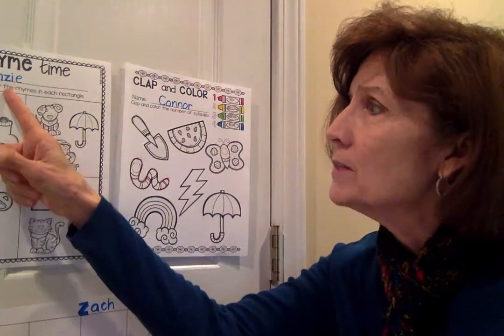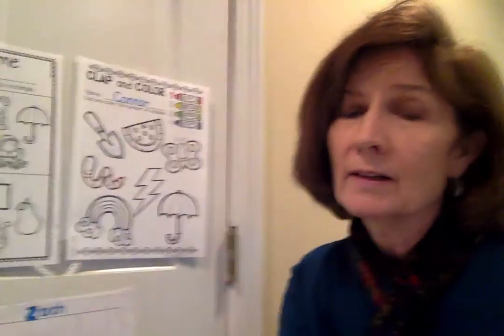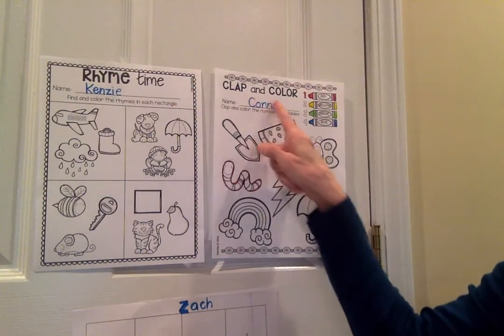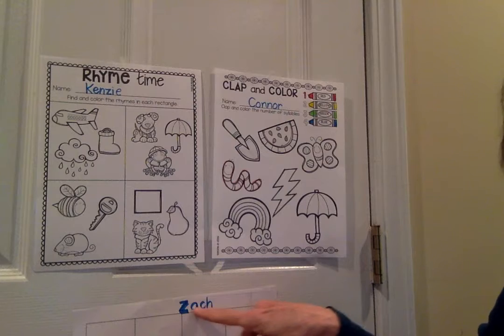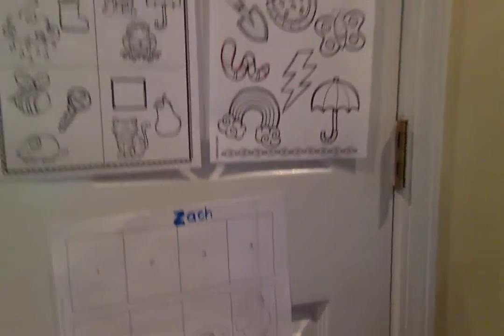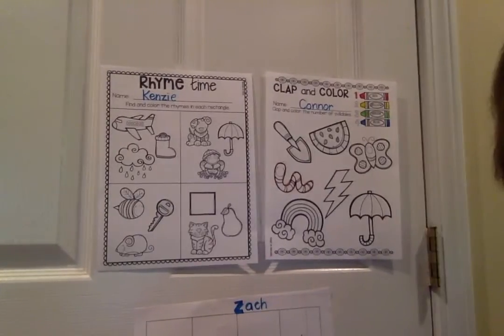Thursday, April 30th. Let's look at our activities for the day. We have three of them here. We've got Rhyme Time, and I've put Kinsey's name there. And then I've got Clap and Color — I put Connor's name. And then down here, we'll look at this in a few minutes, but that is egg sequencing. Let's go ahead with the first one.